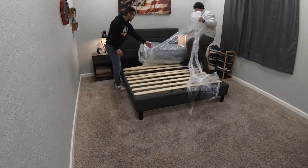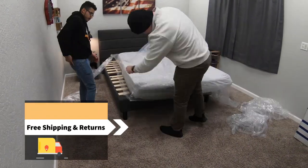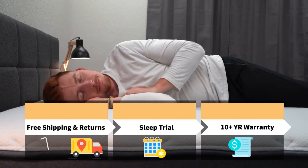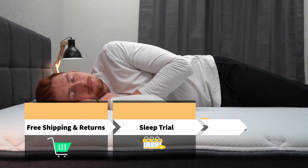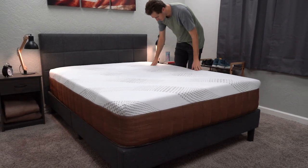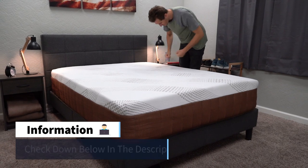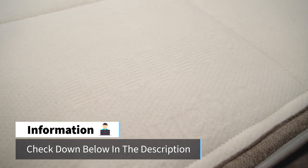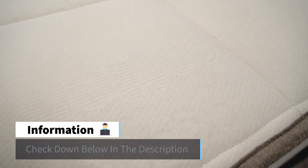Before I dive right into this, I do want to go over the types of general policies that should apply to all of these mattress picks. For the record, we did receive them all for free from their respective brands to review. But if you buy them online, you should be backed by the following bare minimum policies: completely free shipping, at least 100 full nights to try them out at home before you're stuck with them, and completely free returns where you just call the company up and schedule a mattress removal. If you end up keeping your bed, they're all backed by at least a standard 10-year warranty.